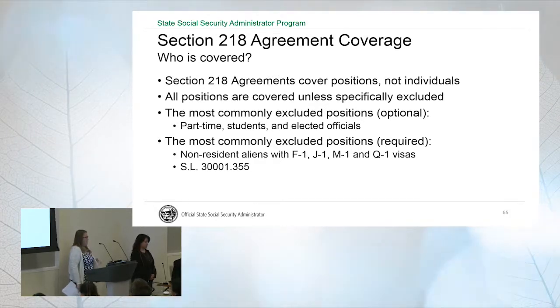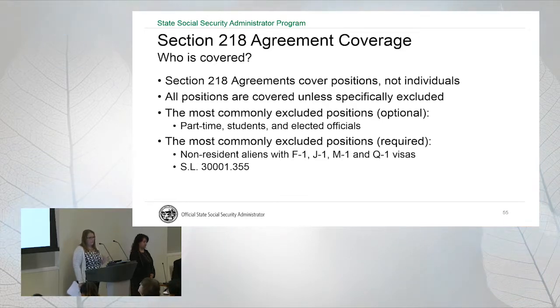Who's covered? 218 agreements cover positions, not individuals. We are always going to be looking at what position someone is in — we're not looking at what system they're a member of or whether they're eligible for membership. It's about the position and the job duties being performed. The IRS is out in the field doing audits and they actually take it a step further.